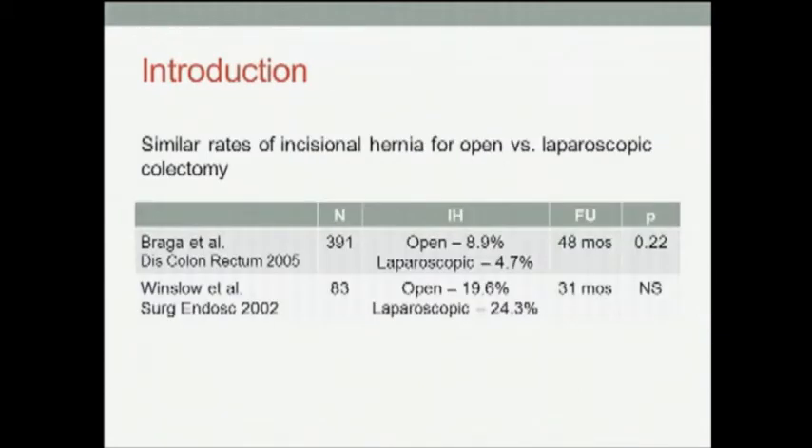However, a recent Cochrane meta-analysis reported that the rate of incisional hernia after laparoscopic colectomy was in fact much higher than expected and did not differ between the open and laparoscopic approaches.